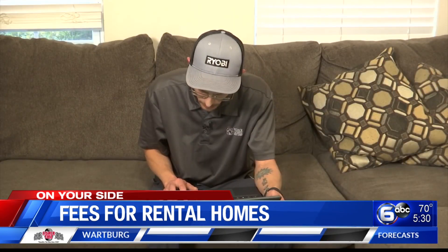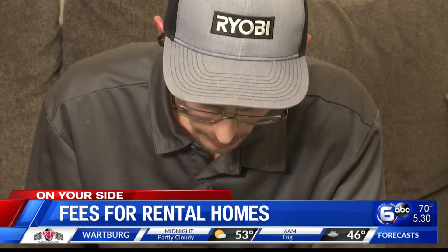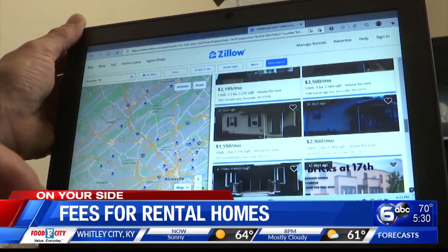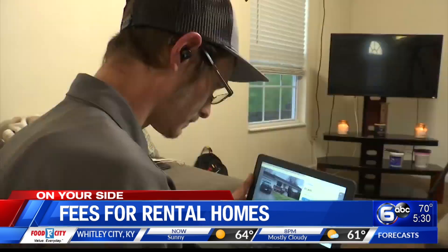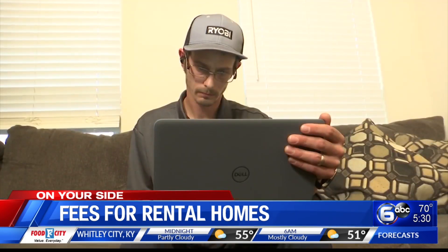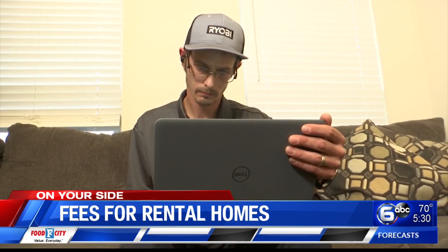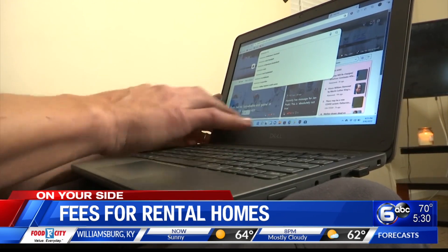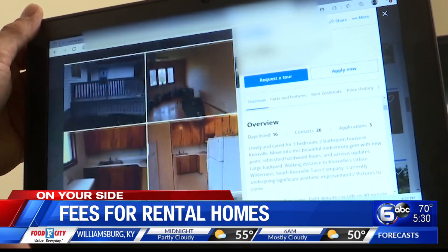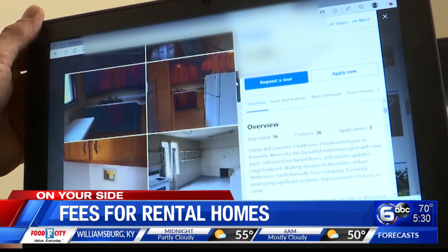For six weeks, Joshua Kitchen has been looking for a home to rent. The father of three would like a place in this price range. Joshua is a maintenance supervisor for a retirement facility and his wife works for Knox County Schools. Since early February, he's searched for a three-bedroom, two-bath home using realty management agencies to help him.